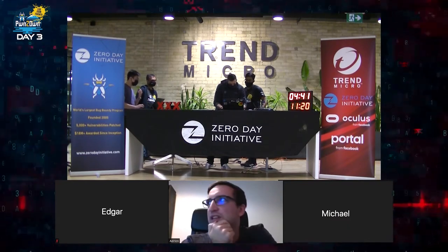Unfortunately, they could not get their exploit to work within the time allotted. Let's talk about it in the disclosure room.